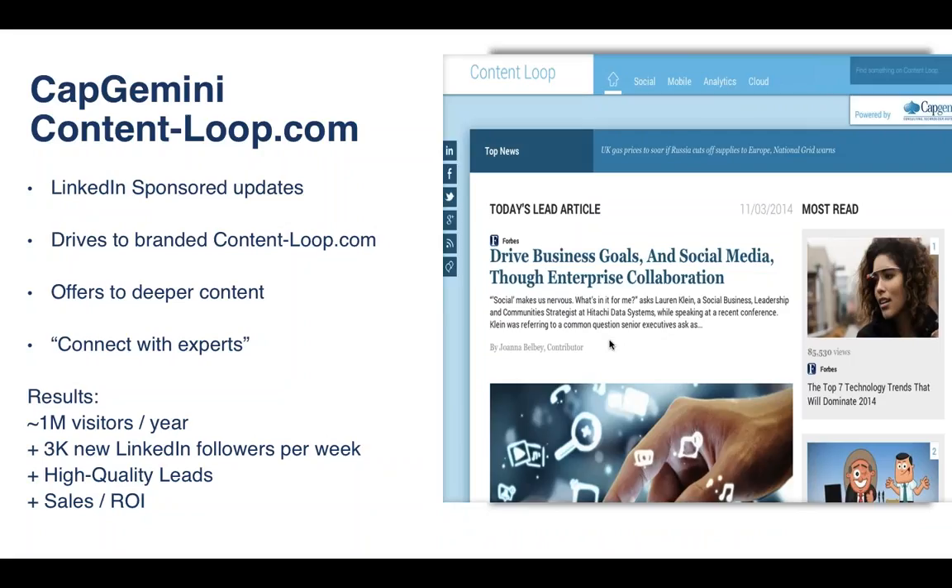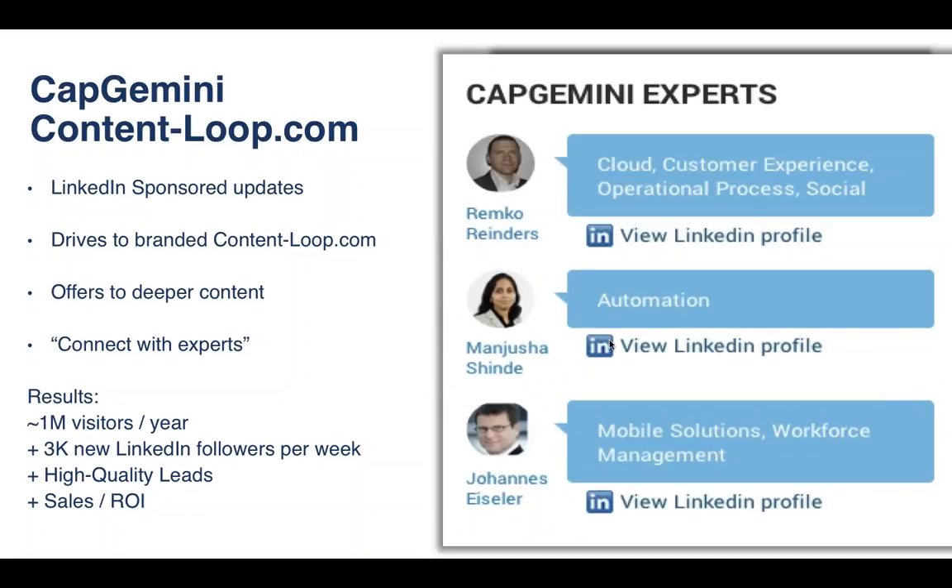Visitors land on Content Loop, read an article, and then they did a test with LinkedIn to connect readers with their experts. If you read a cloud computing article, you might see Remco Reinders — their practice leader for cloud computing — and it would suggest you connect with him. What they found was: a million visitors in their first year, 3,000 new LinkedIn followers a week, lots of high-quality leads, and — this was the happy secret — a million dollars in sales in the first year, all from what started as an awareness play.